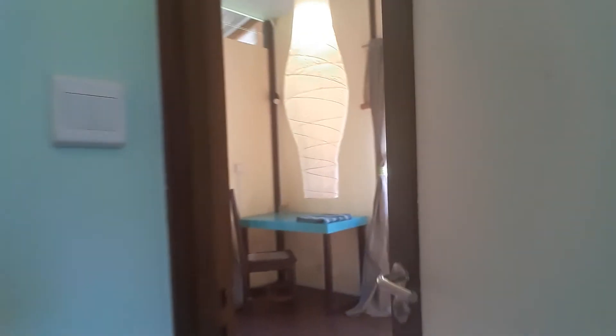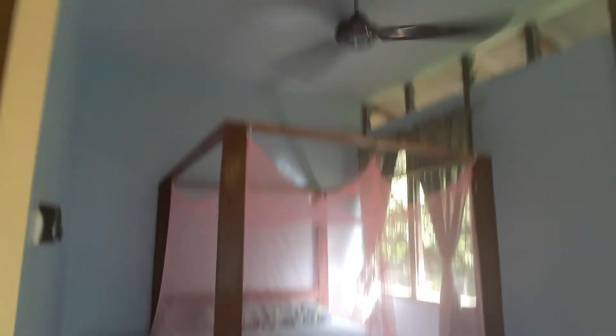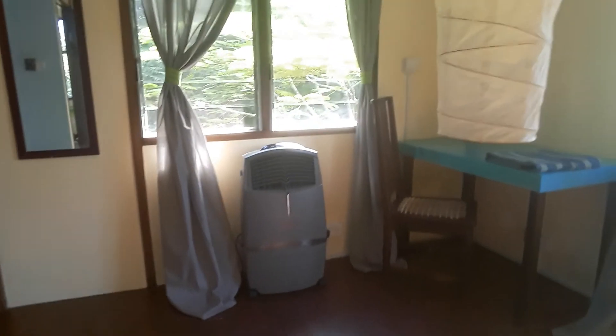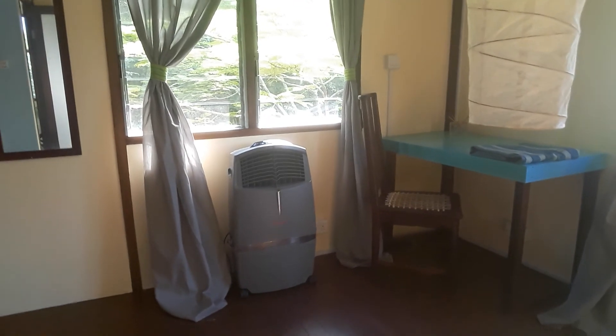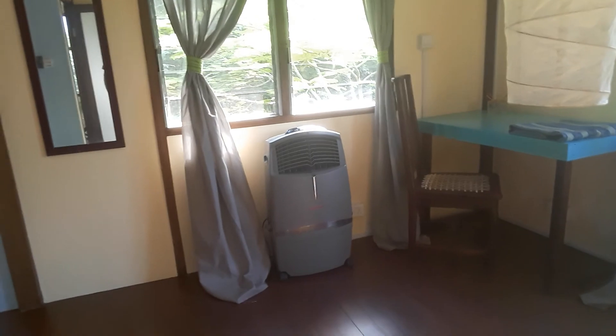And then this is the main bedroom. It's powered by a ceiling fan, but we also have these cooling fans. You fill them with water, grab one of the ice packs out of the freezer, stick it in, and off it goes — very, very cold, very quickly.